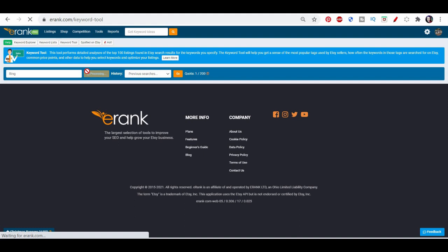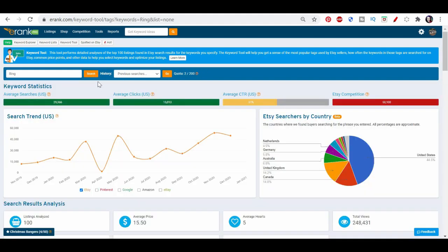You can also use the dropdown at the side to see your previous searches. Let's look at Ring. So firstly, we see the data that you see on a lot of pages. Hover over these question marks if you're not sure. So it's the average searches of people in the US based on the last 12 months. Average clicks is of these 29,000 people, how many of them actually clicked on a listing they saw in that search. The click-through rate here is just a proportion — what proportion of the people that saw the stuff actually clicked on it.